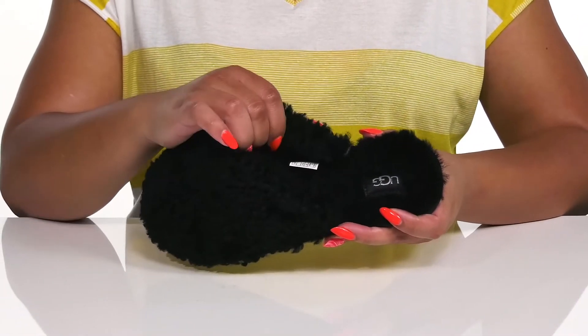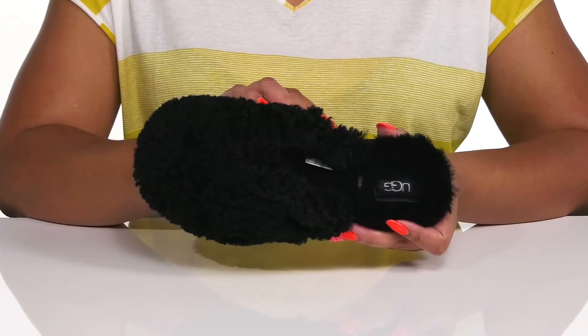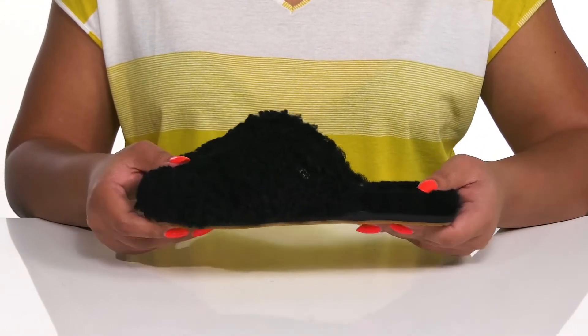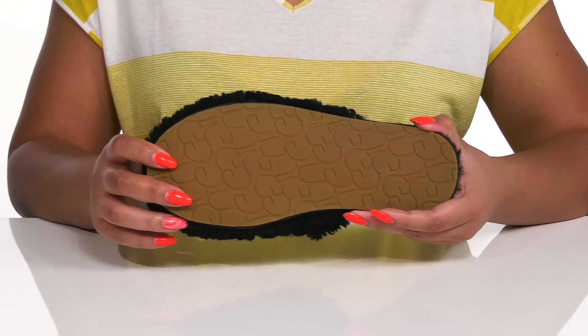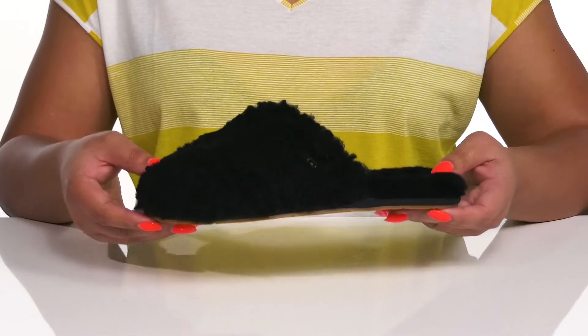Inside is that same lamb fur lining that keeps you warm and feels great against the skin, with a cushioned footbed to keep you comfortable all day. They're very lightweight with some flexibility, and it's all on top of a durable rubber outsole that is grippy to keep you stable. Slip into these with a comfortable pair of leggings.